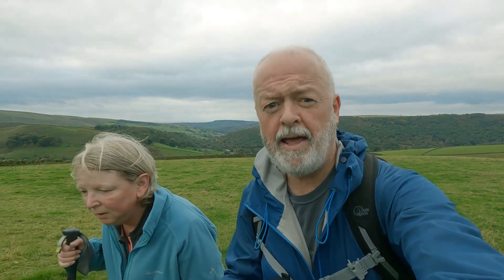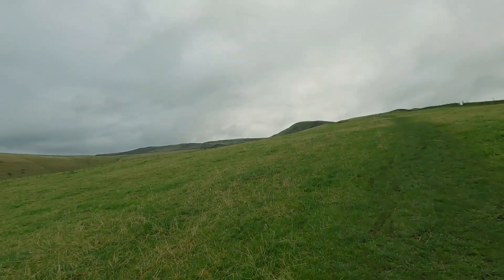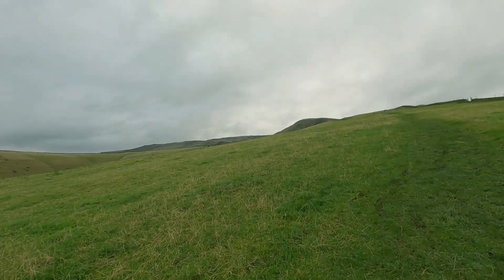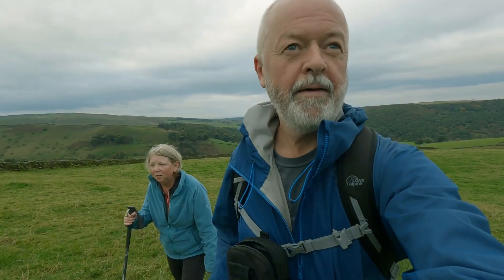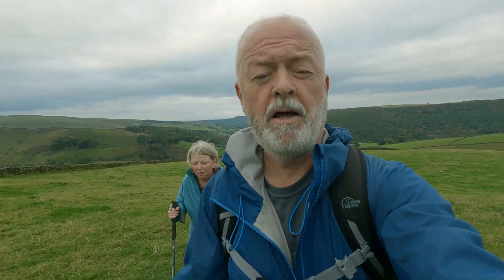How are you doing? It's a stiff climb up through the field but it's really kind of gentle going — it's easy walking if you take your time. And we're not too far before we get onto the proper Three Knolls path now, just through another couple of fields.